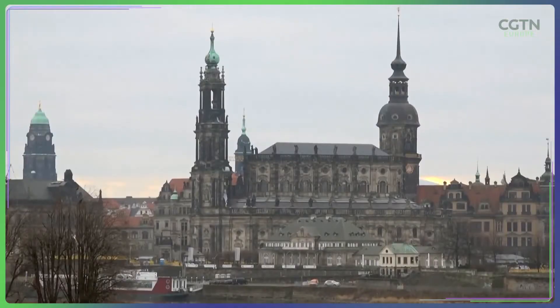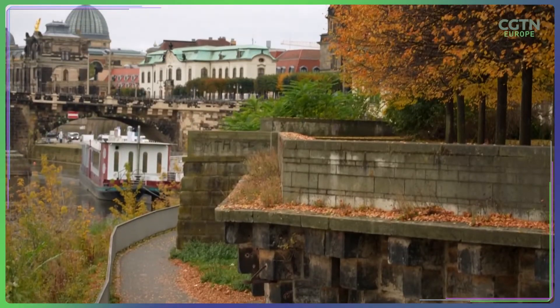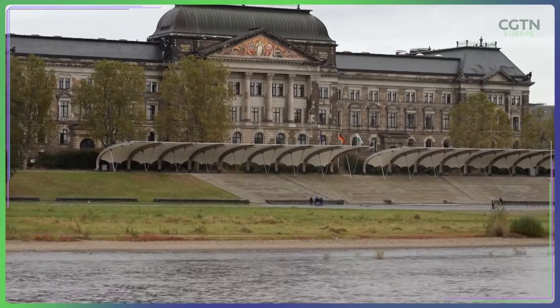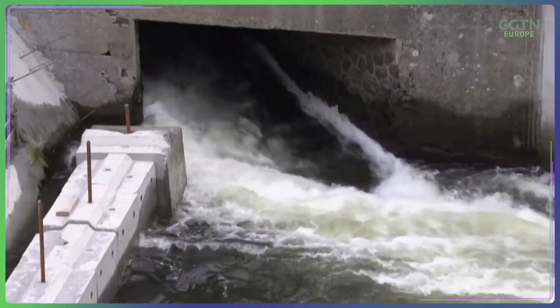The state of Saxony quickly allocated $1.5 billion towards developing 47 flood protection schemes, including expanding floodplains along the Elbe River, reinforcing levees and building reservoirs.